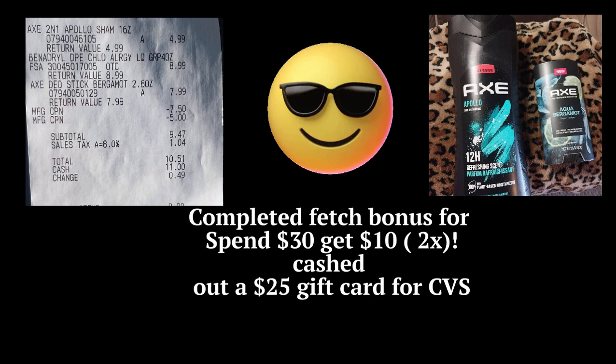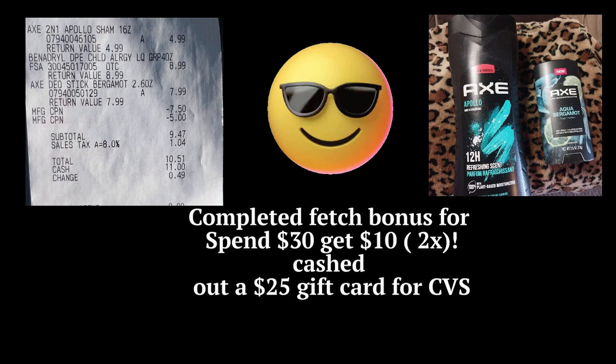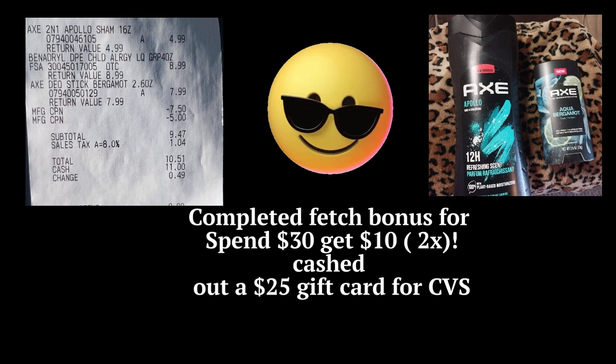If you have any questions about Fetch Rewards and you're not sure about it, let me know. I've been using it for a while now, also with Ibotta. I use Shopkick sometimes and other apps, but my main ones are Fetch Rewards and Ibotta.